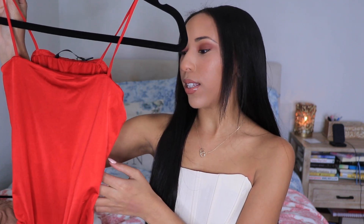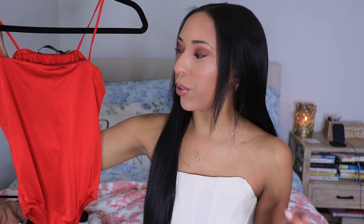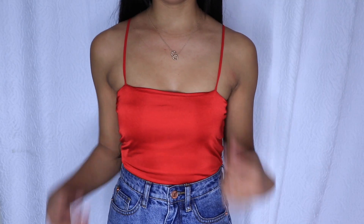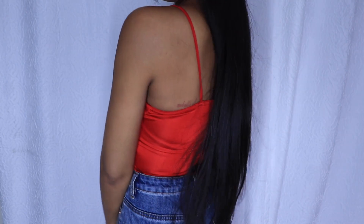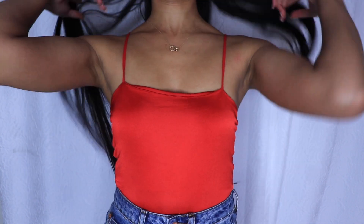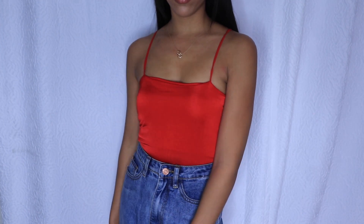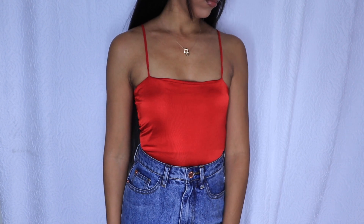The first piece I picked up is this beautiful red bodysuit. It's a slinky straight neck bodysuit and I got it in a size zero. I think red is one of those colors that looks good on anyone — it's so flattering, so sexy, and it really makes you pop. I would totally pair this with a skirt, jeans, or sweats. It's so versatile.